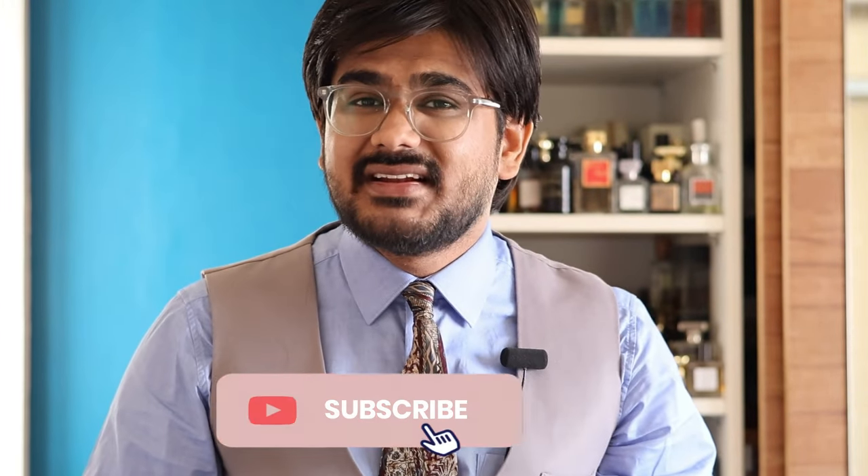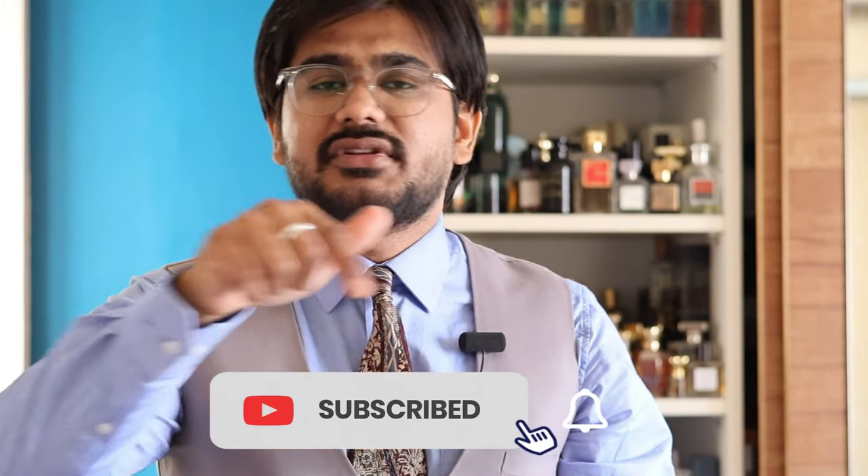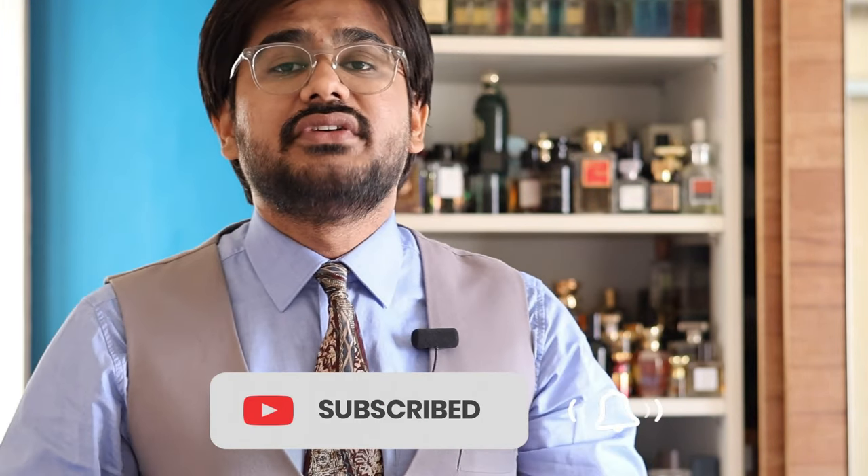So these are my top five Middle Eastern perfume recommendations. Let me know in the comment section what Middle Eastern or leather fragrances you have tried so far.